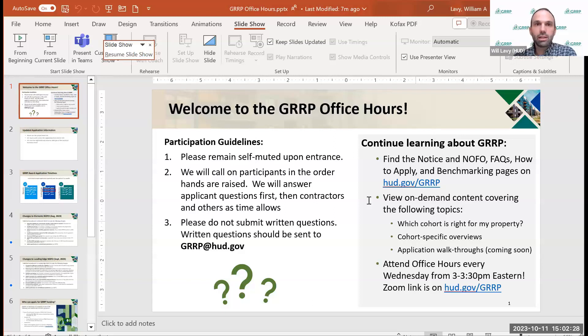Welcome, everybody, to this week's version of GRRP Office Hours. I'm glad folks have already logged in. Just to remind folks of our basic ground rules: please remain muted as you come in and raise your hands to ask a question.